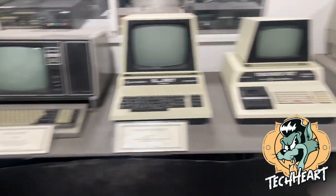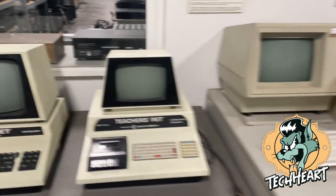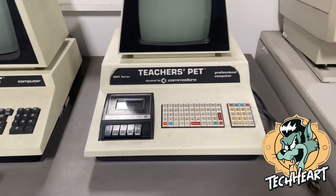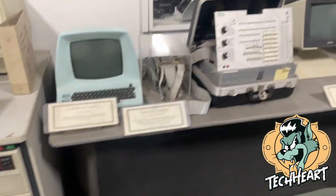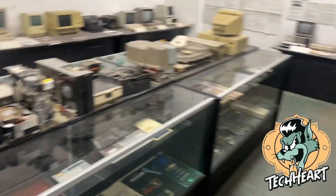Really cool little section they have in RePC. Very neat. The teacher's pet. Super fun, guys, if you're ever in Seattle — come on over.